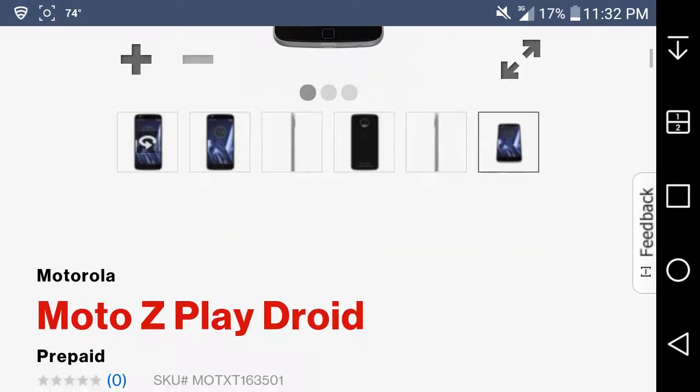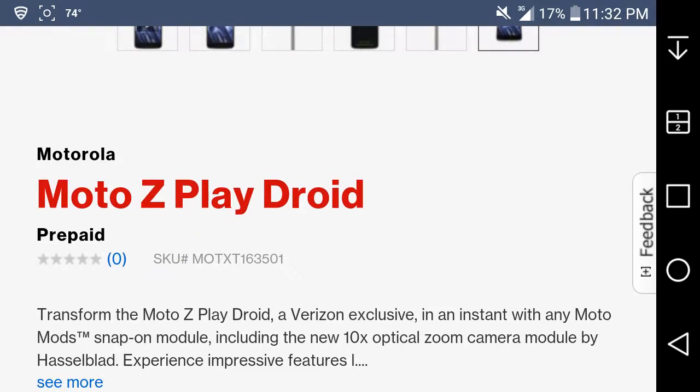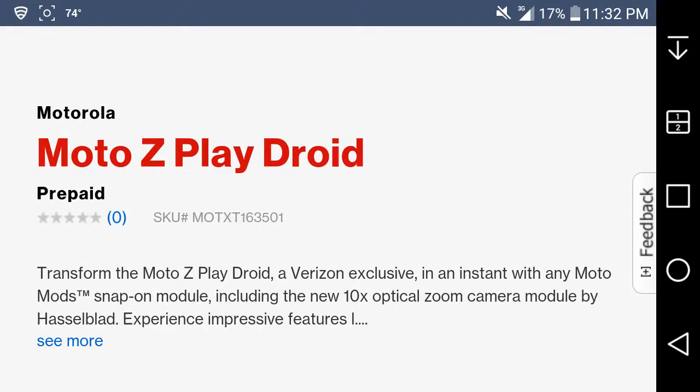On the left side you have nothing. It says Moto Z Play Droid — so this is pretty dope. If you guys want a Moto Z and don't want Verizon postpaid, or you're thinking about switching to Verizon prepaid, the Moto Z is now here.